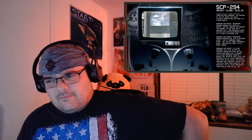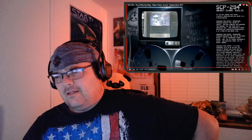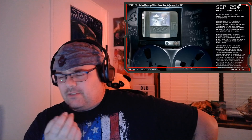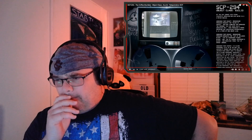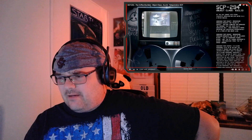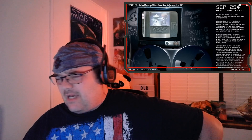SCP-294 vibrated and produced the message 'Hic est enim Calix Sanguinis Mei,' then produced a paper drinking cup containing approximately 0.12 liters of red grape wine. Now of course 'Sanguis' is blood — I don't know what the rest of that is. I will have to look at that later. Sorry guys.